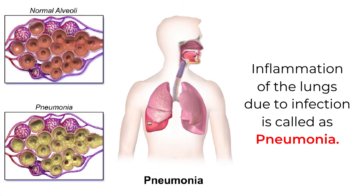What do you know about pneumonia? Inflammation of the lungs due to infection is called pneumonia.